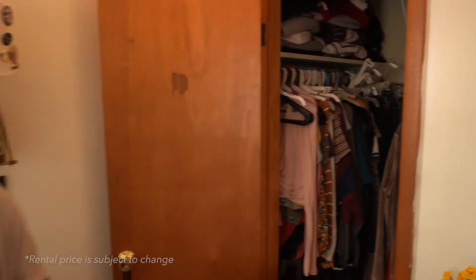The price for this one is $950 a month, and that includes water, trash, satellite TV, internet, gas, heat, and parking. So the only utility you'd be responsible for is electric. We'll see you next time.